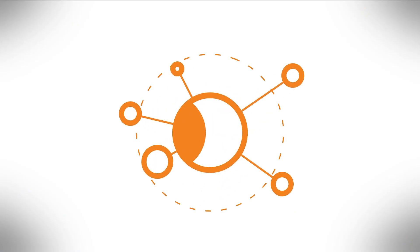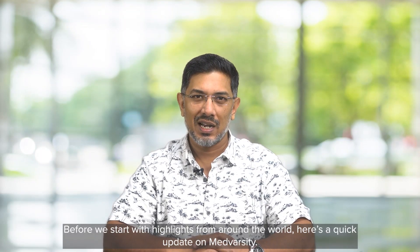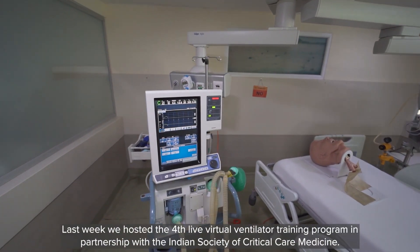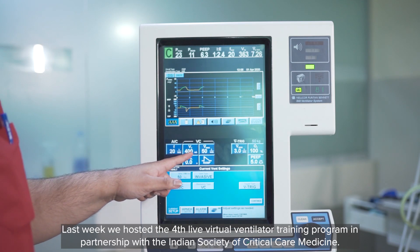Hello and welcome to Global Healthcare Archives by MedVarsity. Before we start with the highlights from around the world, here's a quick update on MedVarsity. Last week we hosted the fourth live virtual ventilator training program in partnership with the Indian Society of Critical Care Medicine.